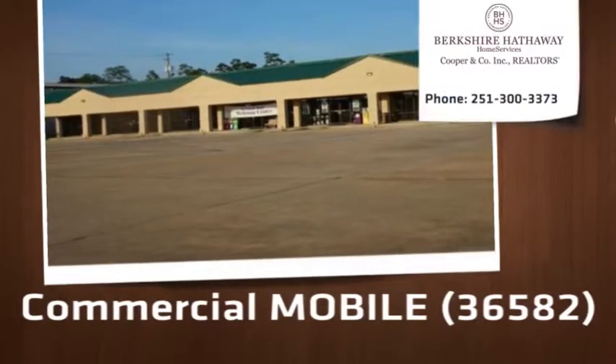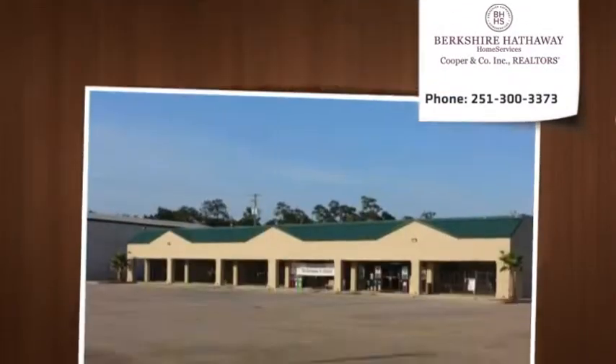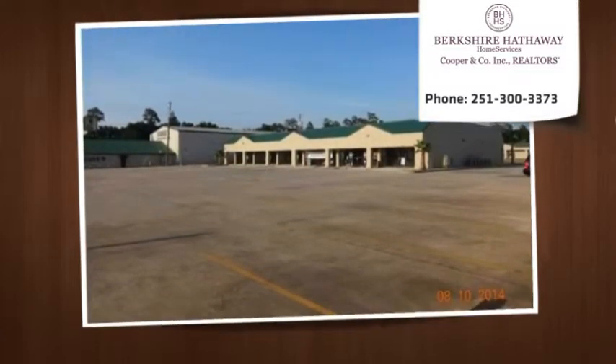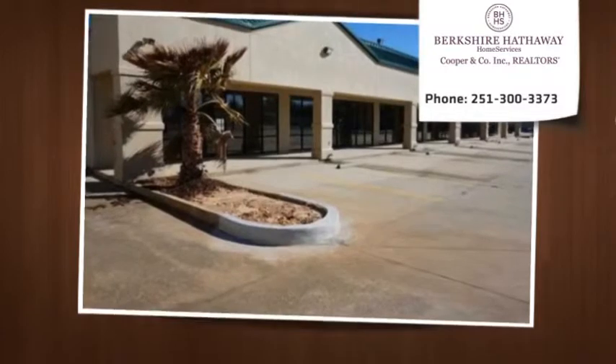Units B, C, and K can be leased all together at 4,000 SF or divided into 1,000 SF each. 6,000 SF of new, finished, upscale retail space is now available for lease with high traffic.